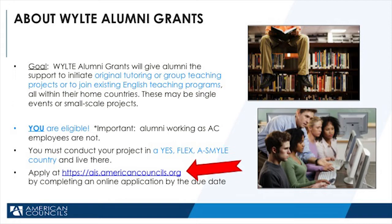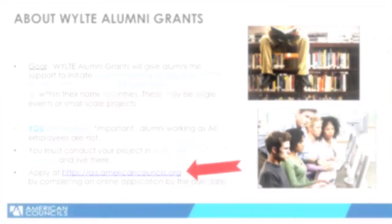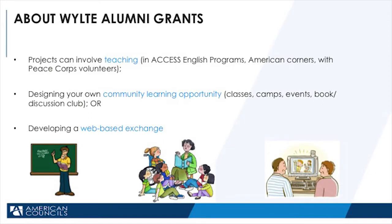You can follow the link on this page to open up the alumni grant application. There are many ideas for WILTI alumni grants. For example, teaching. You can start your own class, teach in your own school, find a teaching partner or program like a Peace Corps volunteer or a State Department-sponsored local program, or you could find a community learning opportunity — find students interested in learning something and use the skills learned at WILTI to design a plan.